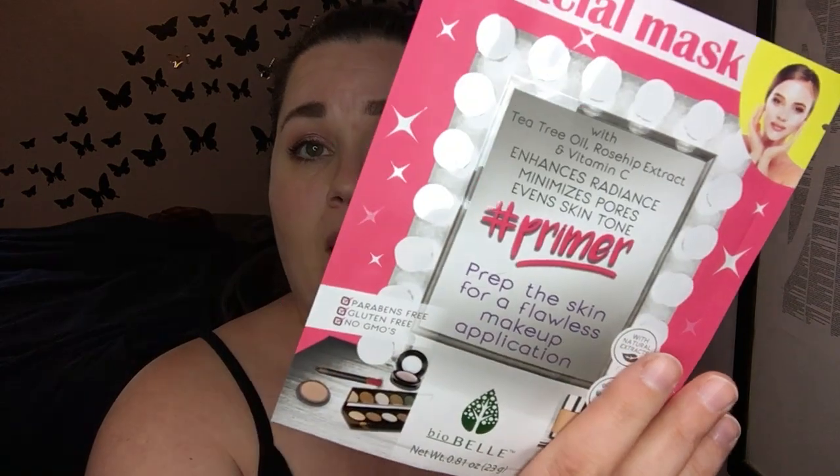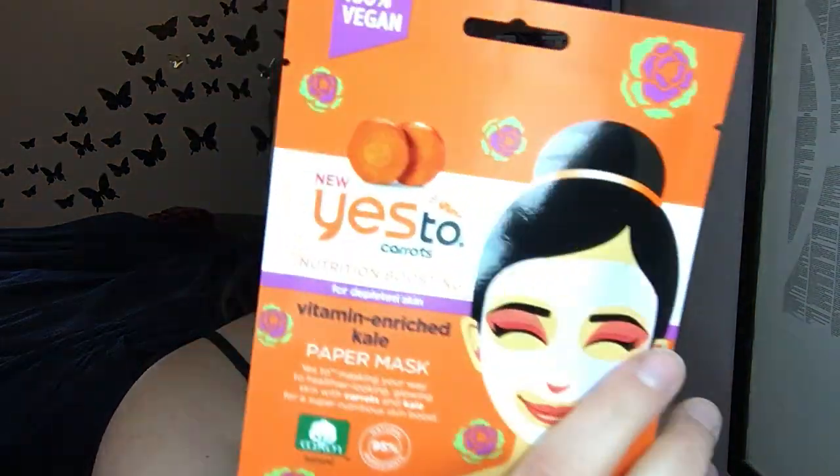So many face masks. I got the Ulta Beauty Smart Skincare Solutions Bubbling Sheet Mask. A five-minute facial mask from Biobel — this is the primer mask. And Yes To Carrots nutrition-boosting paper mask.